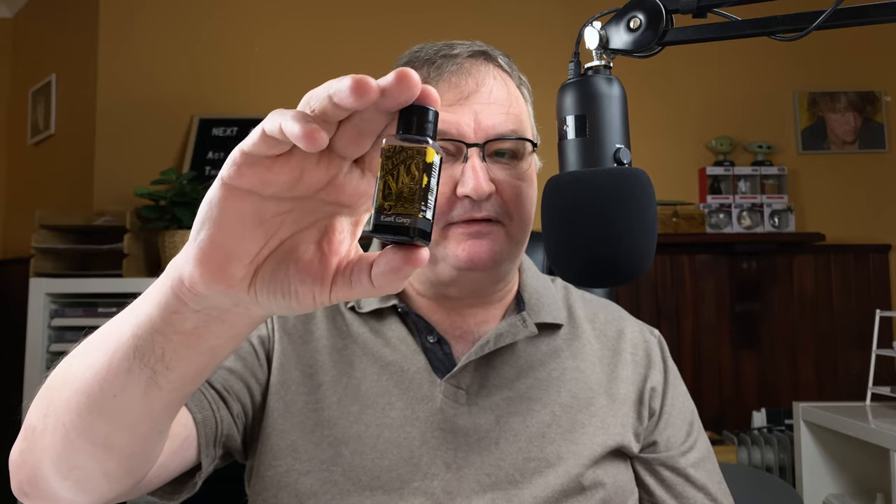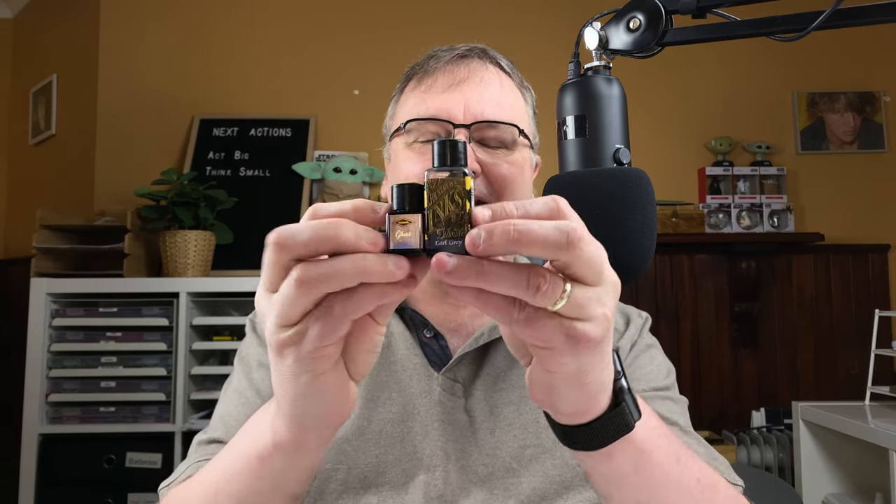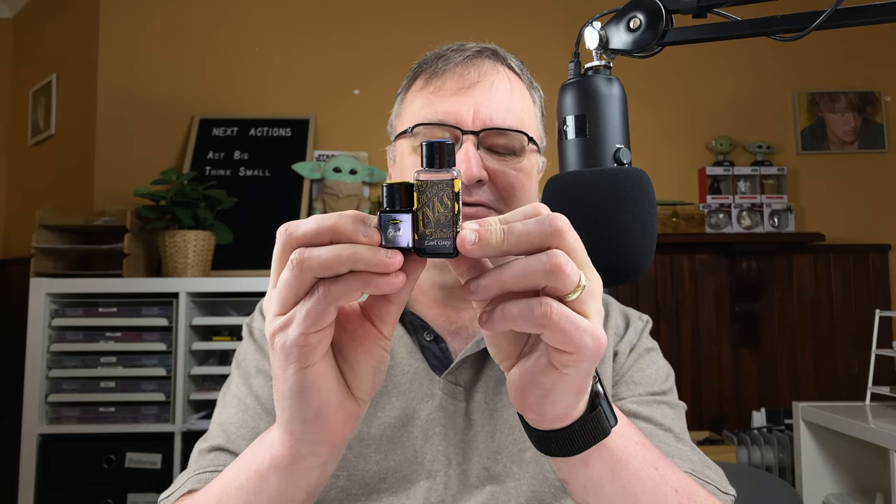Hi, it's Gary. Welcome to today's video. Today it's ink comparison day. We're going to take a look at two gray inks, actually from the same manufacturer. The first one is Diamine Earl Gray, which up till now has been my favorite gray ink, and I'm going to compare that against Diamine Ghost. This was part of the 2022 Inkvent calendar. There's a definite difference in size of the bottles, isn't there.